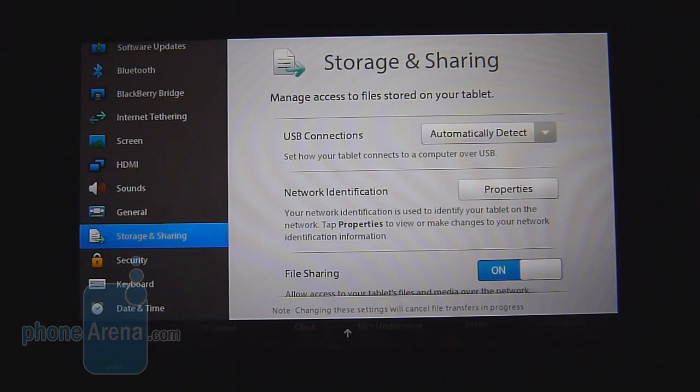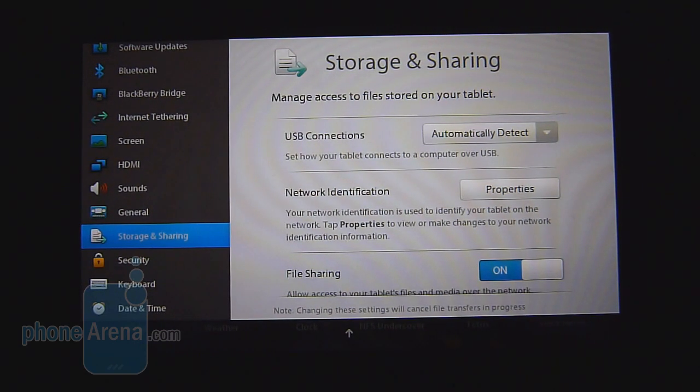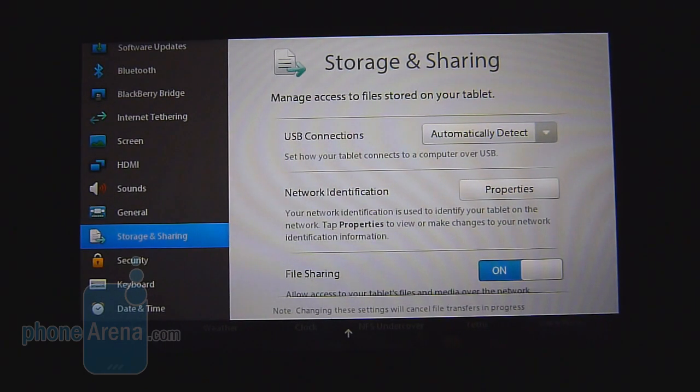When you connect the Playbook to your computer with a USB cable, you'll need to install some drivers first so your computer can recognize it. Once connected, you'll be able to see the contents of the Playbook, but it's read-only — you can't write to it. You'll need to use the BlackBerry Desktop Manager app on your computer to transfer videos, photos, and any other media.